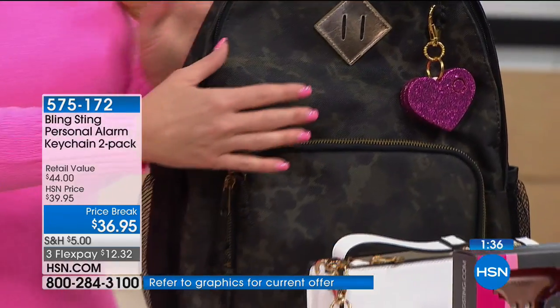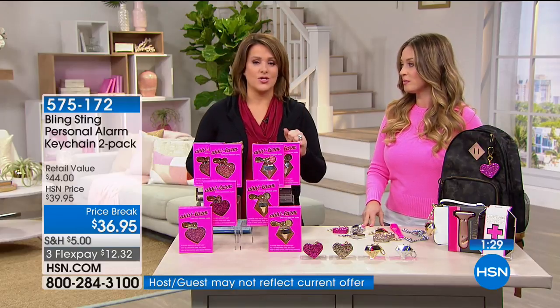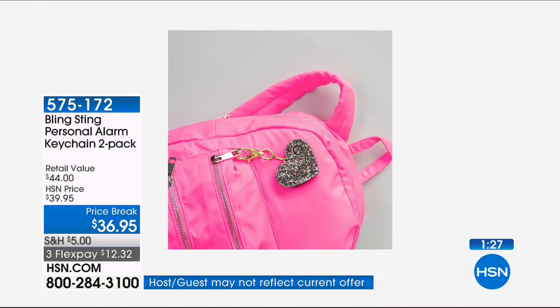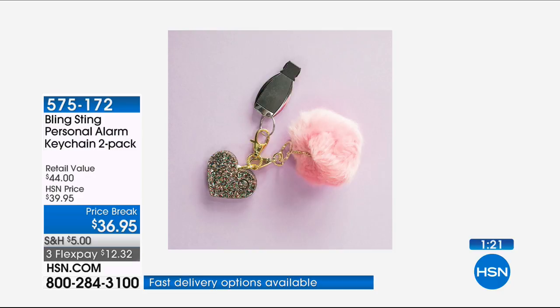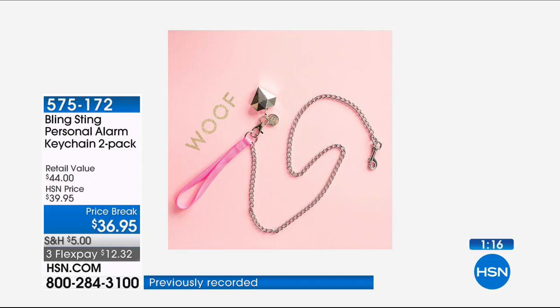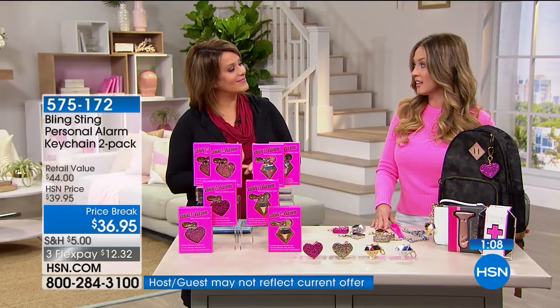If you've ever been in that moment where you've been in a dark place or felt that chill down your back, this is something that would have totally made that guy turn around and walk away. You put one on your purse, one on your dog leash, or buy one and give one to your best friend or sister. The great thing about this line is we've made personal safety a really fun gift to give.